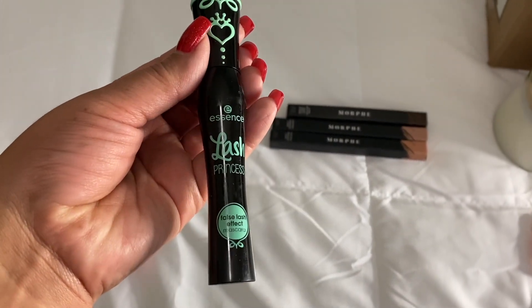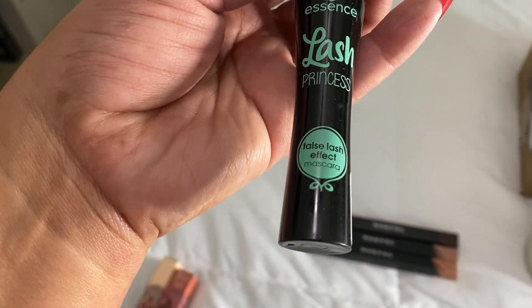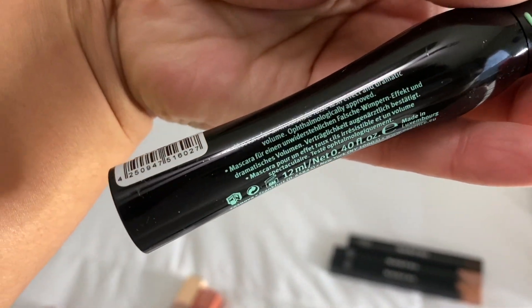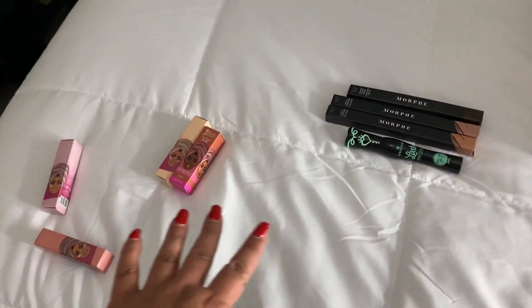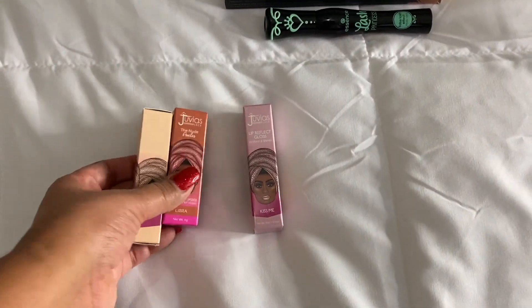I always hear so much about the Essence Lash Princess mascara. I don't think I got the waterproof — I think the waterproof is the blue one and this is the regular. Either way, this is a mascara I've been wanting to try for the longest time, I've heard about it for years, and I finally picked it up.